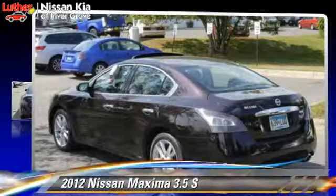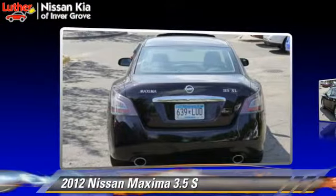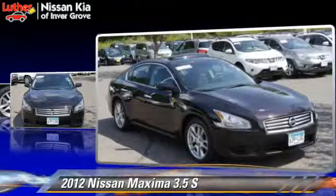The 2012 Nissan Maxima, powered by a 3.5-liter V6 engine with an automatic transmission. This vehicle has fewer than 50,000 miles on the odometer and gets up to 26 miles per gallon.